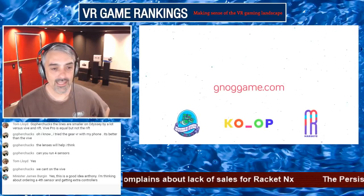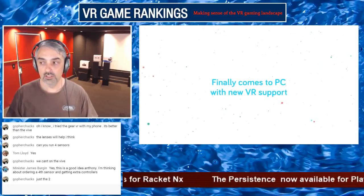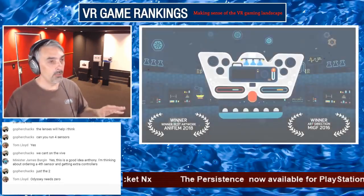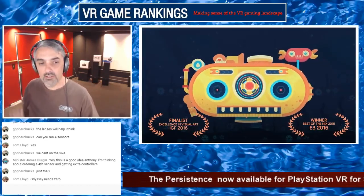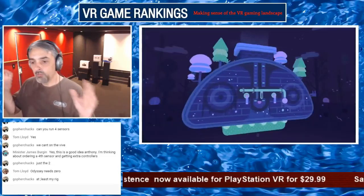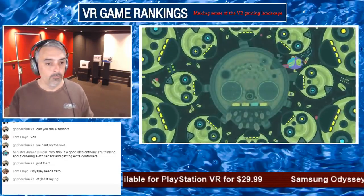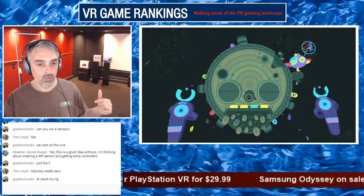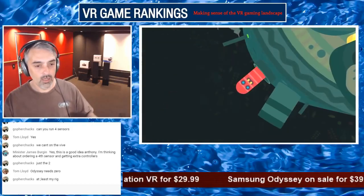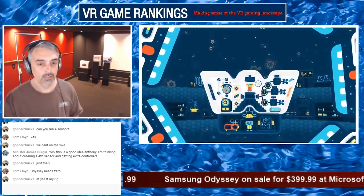Gopher Chucks says you can't run four sensors on the Vive. Yeah, but the new Vive 2.0 sensors — eventually you'll be able to daisy chain a bunch of those together. Didn't they do that video where this guy walked from one room to another room to another room while being tracked? He had a long cord connected to his Vive and walked into three different rooms. There's a video of that — it's pretty cool.